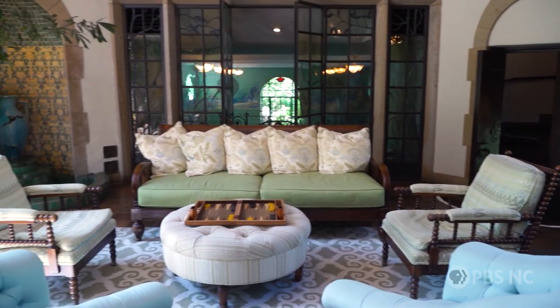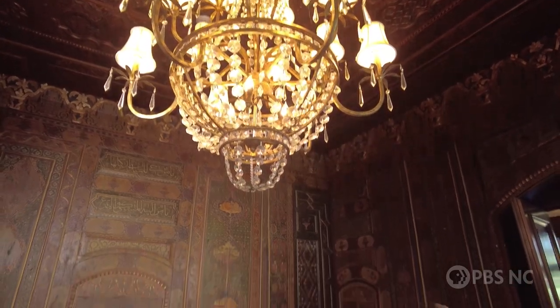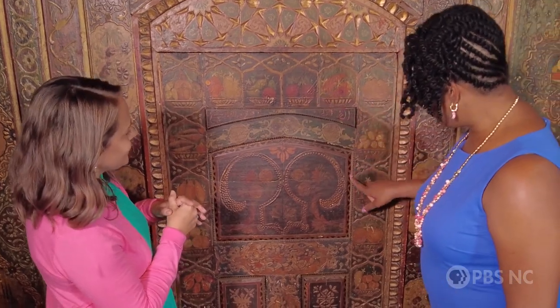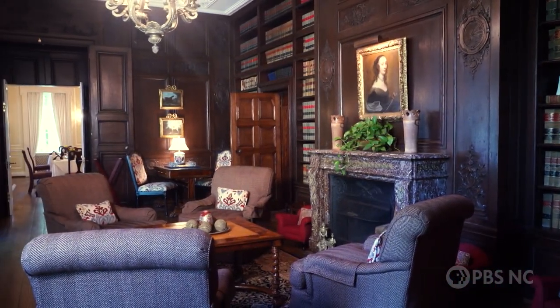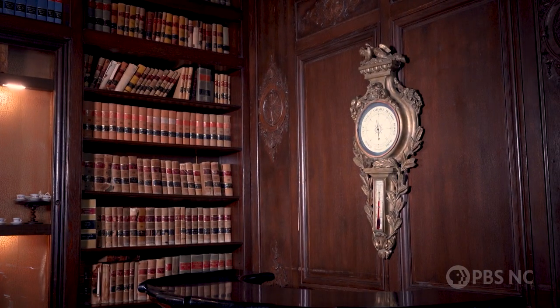Every room in this estate has a story. Every room is a piece of history. It was designed actually around the Grays' travels. We have a saying that Natalie Gray didn't bring home souvenirs — she brought home rooms. This room that we're sitting in right now is actually the library, and these wood panels were imported from a hotel in France.